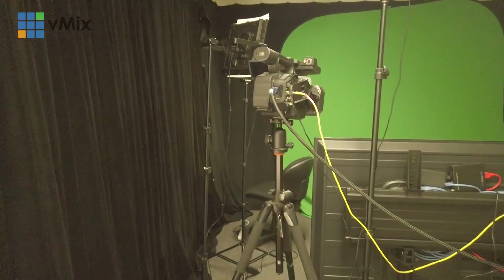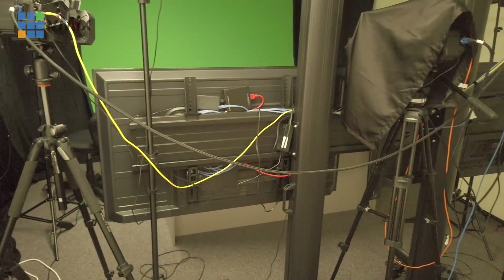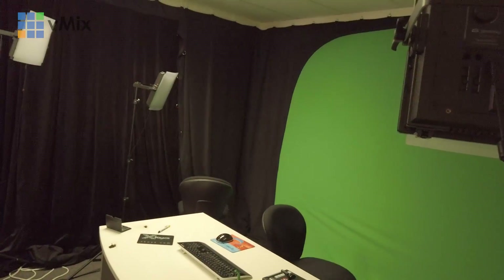We're just currently in the midst of shutting down studio number two - well, the second studio we've had here at vMix. I'm slowly starting to dismantle, take all the cameras apart, put everything away, box it and ship it off to the next place. Sad times, but it'll be nice to move into somewhere a little bit newer and hopefully a little bit fancier.